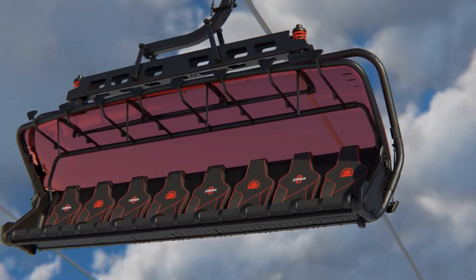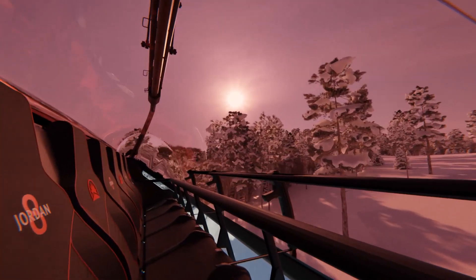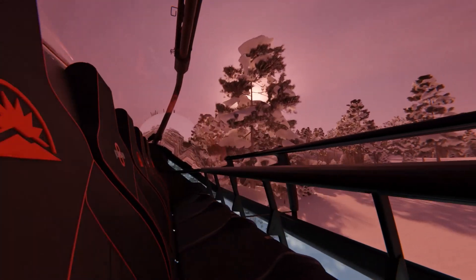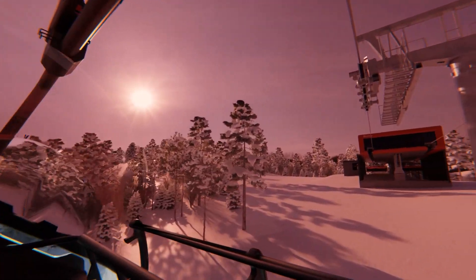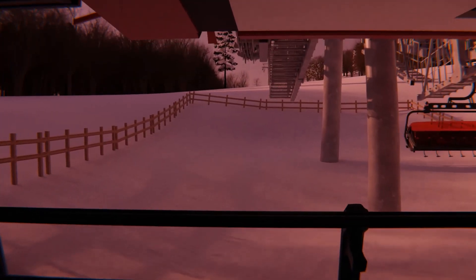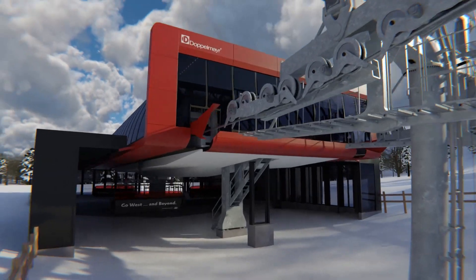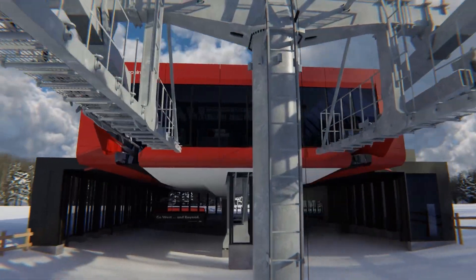Get on that lift and the first thing you're going to notice is wow, I've got room — the seats are individual. Then you're going to lower a bubble, a Sunday River red bubble. One of a kind — no other lift has that color in the world. And as you leave the terminal you'll start to notice your rear end feels warm. Yep, heated seats, first and main. As you ride up you're going to notice that it's super quiet; you're going to be able to have conversations and you're not going to feel the constant bouncing and rattling that you normally would as you go over towers.